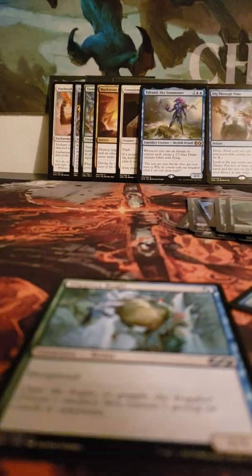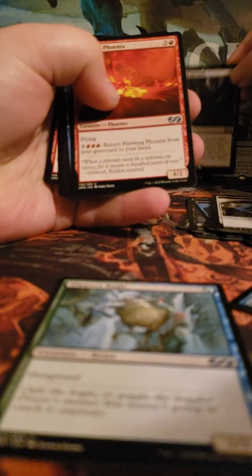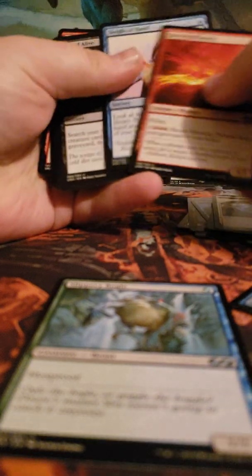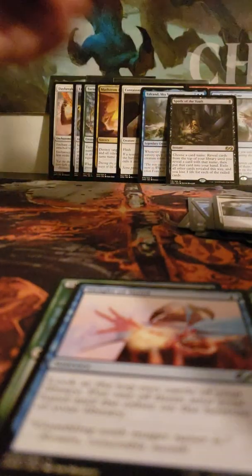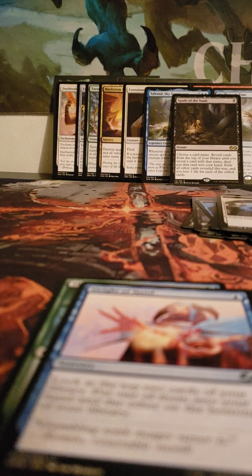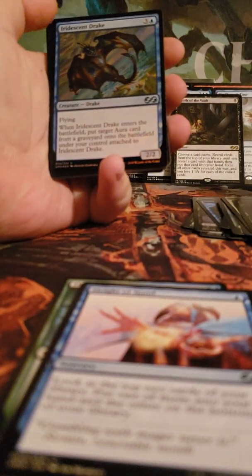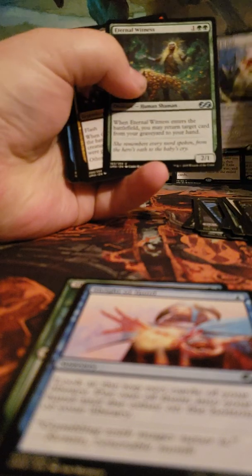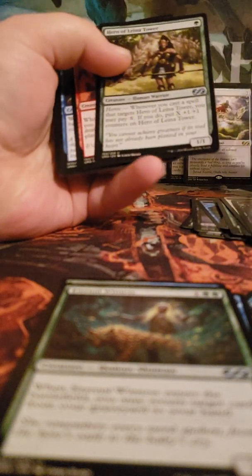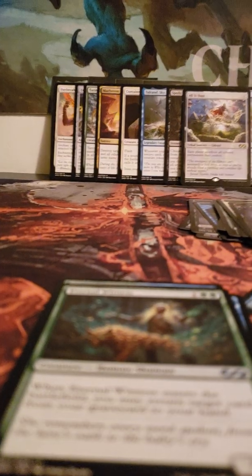Oh, that Spirit token is pretty. Fumes Spitter foil, Spoils of the Vault, Sleight of Hand — keep that out — and Buried Alive. Alright, next pack: zombie token, Iridescent Drake foil, and All Is Dust! This is a really good pack too because there's Eternal Witness, Garner the Blood Flame, and Hero of Bladehold. We're starting on the last stack of cards now.